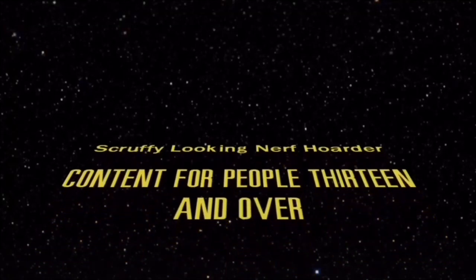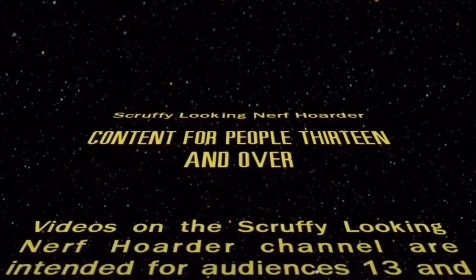Videos on the Scruffy Looking Nerf Order channel are intended for audiences of 13 and above.